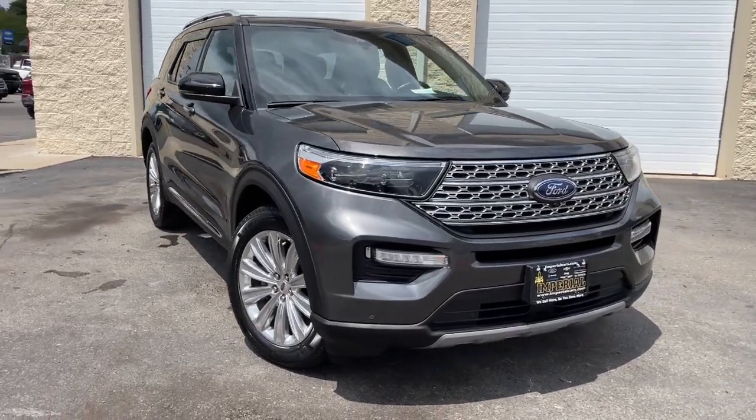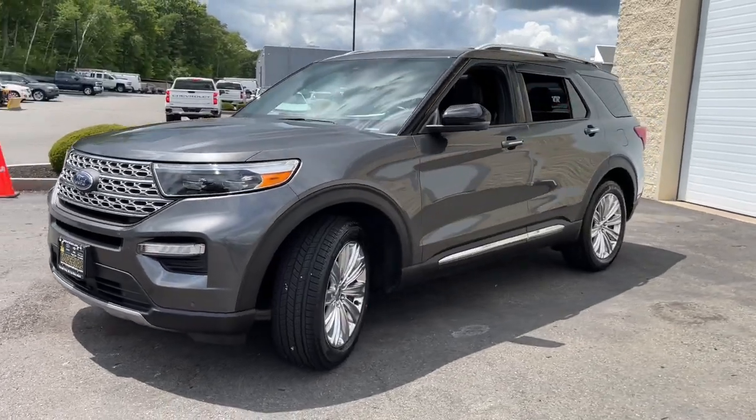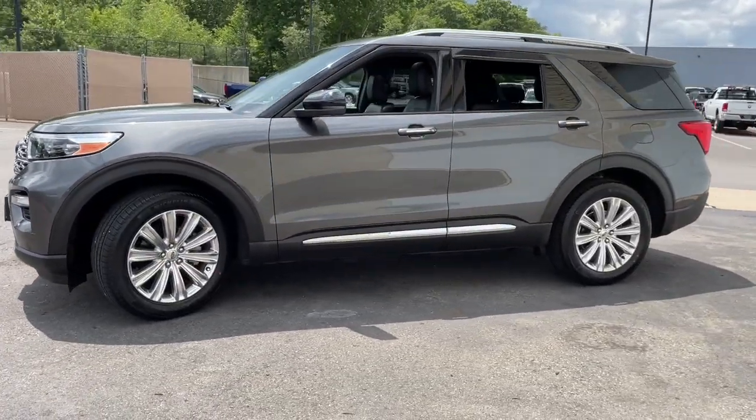Introducing the 2020 Ford Explorer. With less than 40,000 miles on the odometer, this vehicle stands out from the rest.